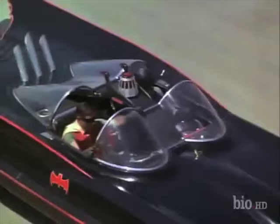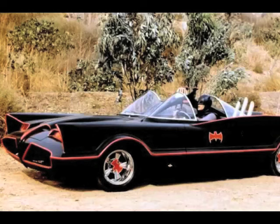We got kind of a big thrill out of it. According to Barris, there were five Batmobiles made during the 1966 to 1968 run of the Batman series.